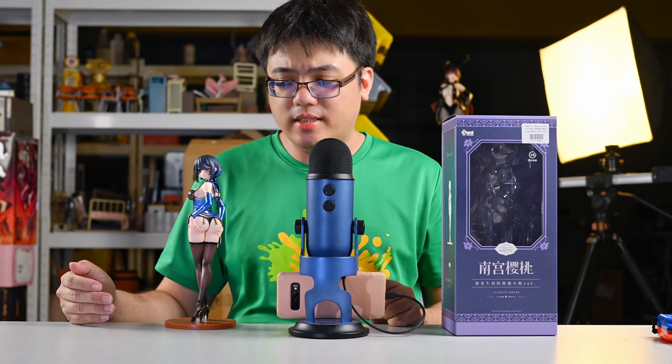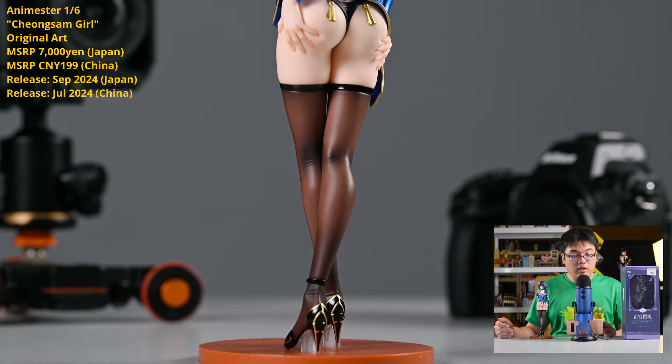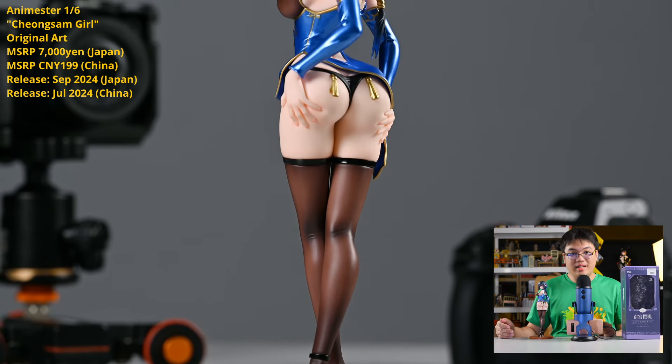Hi and welcome back to the channel. I'm Stephen, today with a scale figure review — a figure that is impossible in a way, it shouldn't exist. Not at this price point. I'm giving you guys a spoiler right now: go and get one.